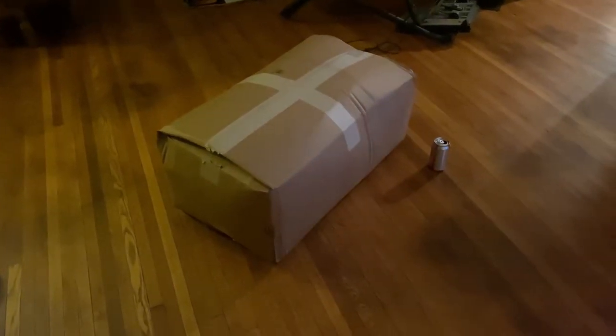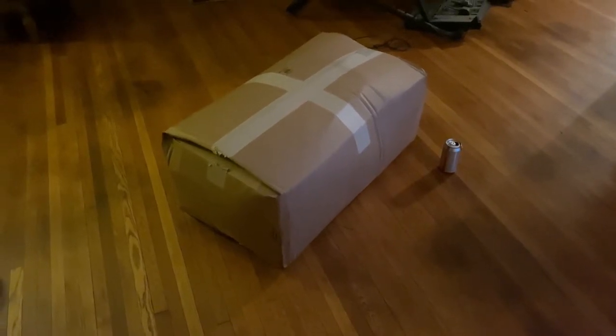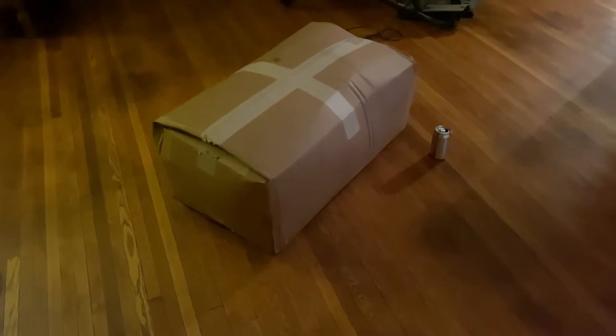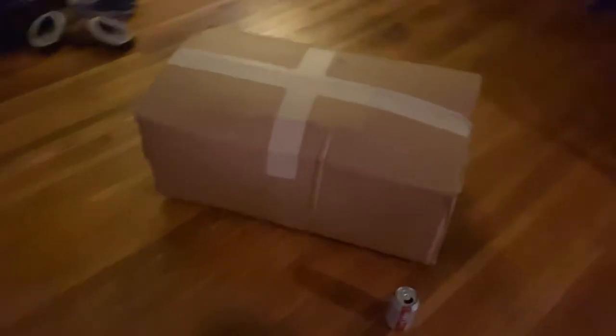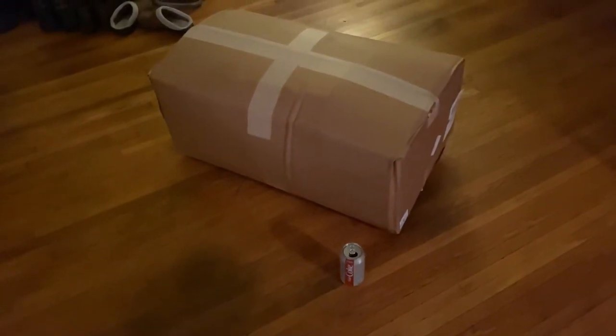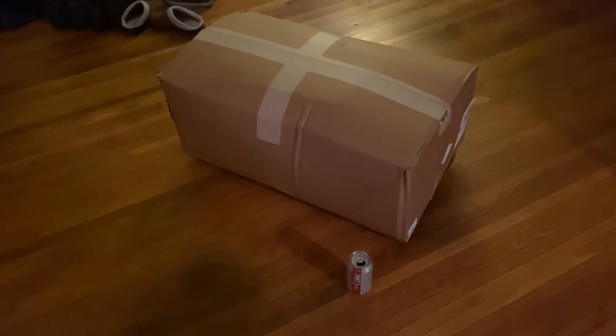I'm going to try to wrap this in Christmas paper and then open it in the vacuum packed bag just for the effect of it expanding, because this is a 7-foot bear and as you can tell it's in a relatively tight confine right now. I'm going to try to disguise it so you can tell it's a bear when it opens. It should be pretty neat to see.